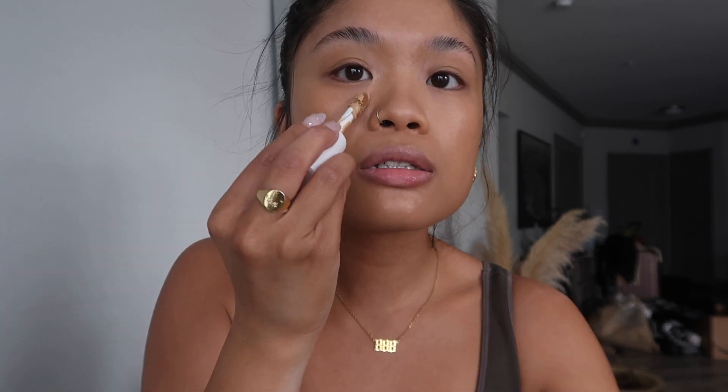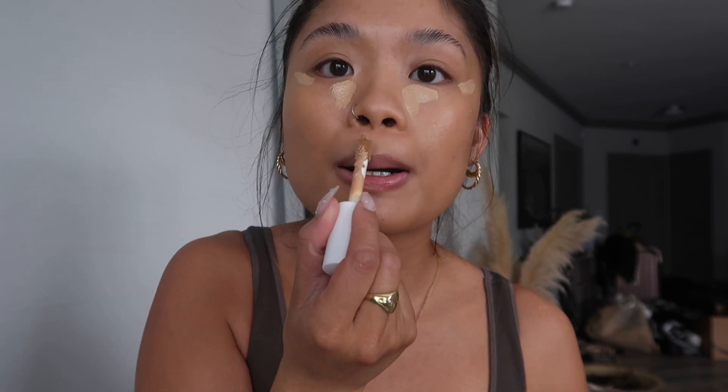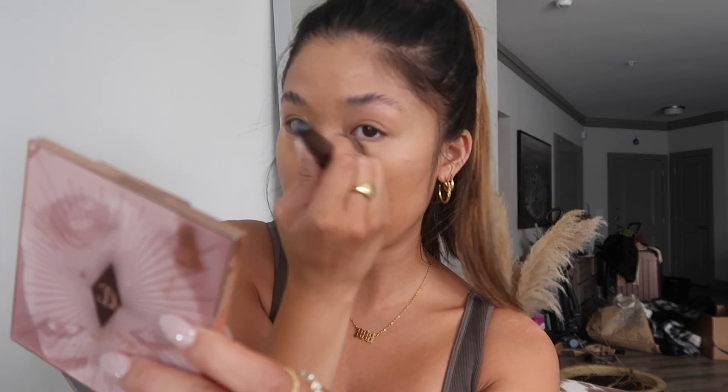I'm just gonna go in with my fave Elf concealer, this is in the shade medium sand, just to brighten up right here. This one's really light — I thought I got medium tan — I don't really remember exactly which shade I'm supposed to be, but however we make it work. The sun is going in and out right now, I feel like the lighting is all right.